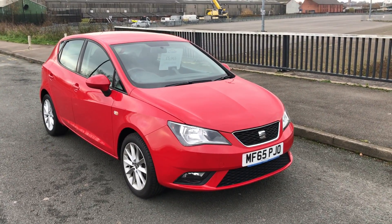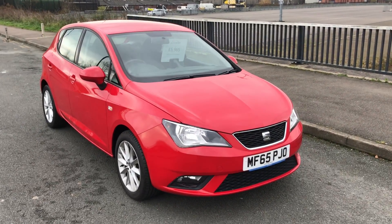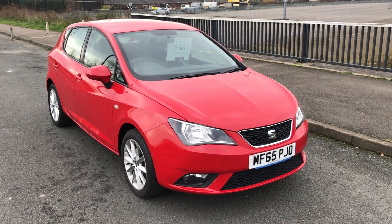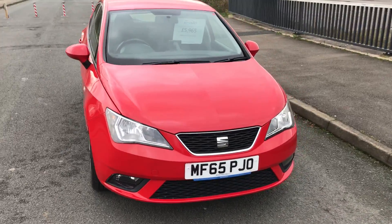Good morning, it's Liam here at Wigan Automart. It's absolutely freezing today and I do apologise about the wind — unfortunately I can't help it. But listen, I've got a lovely SEAT Ibiza 1.4 60-valve to show you.